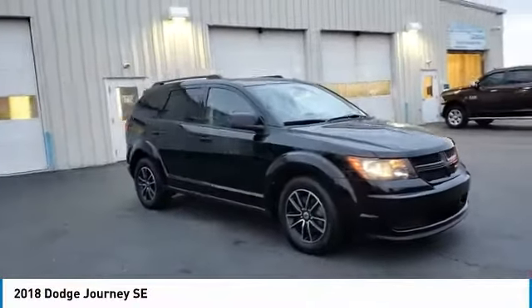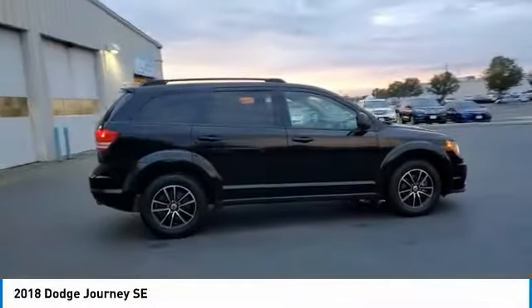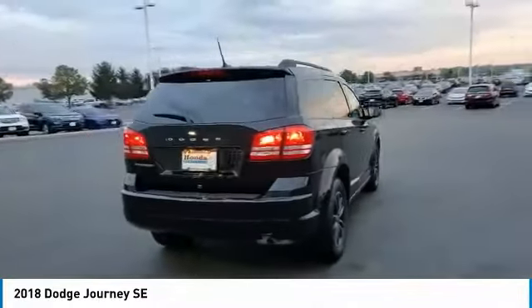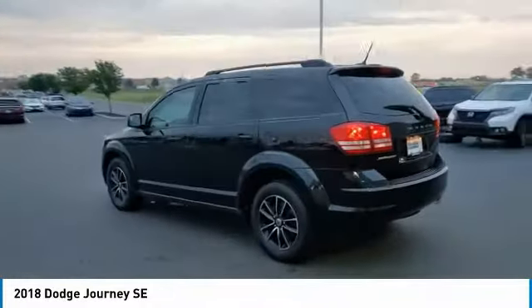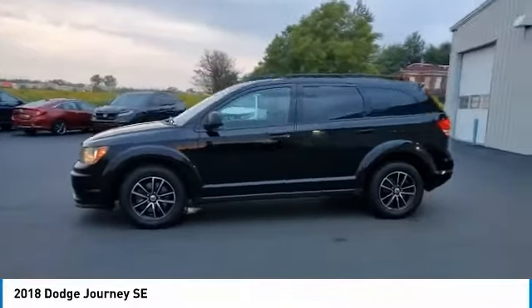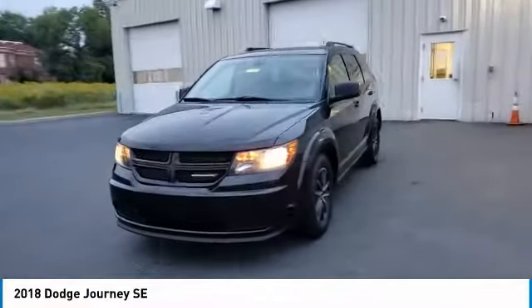Take a ride in the 2018 Journey. Dodge Journey combines the practicality of an SUV with the comfort of a car, all while boasting a style all its own. The Journey's optional third-row seat, along with innovative features like a chilled beverage cooler and in-floor storage bins, make it a good and affordable alternative to a traditional minivan.